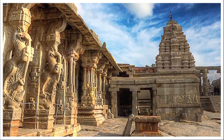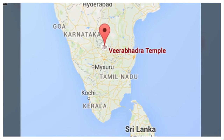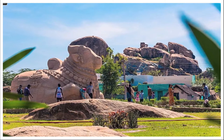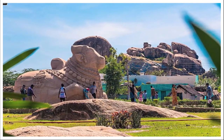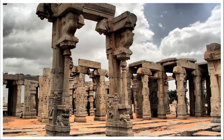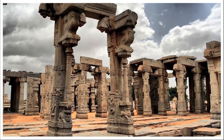The Veerbhadra Swami temple in India is a very mysterious place. Built in the 16th century, the Veerbhadra Swami temple in Lepakshi is placed on a hillock called the Kurma Sela. It is culturally and historically significant for India, and this ancient temple has inscriptions on every pillar and masterfully crafted roofs.